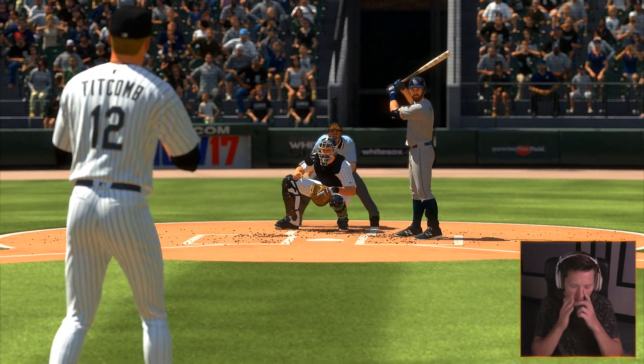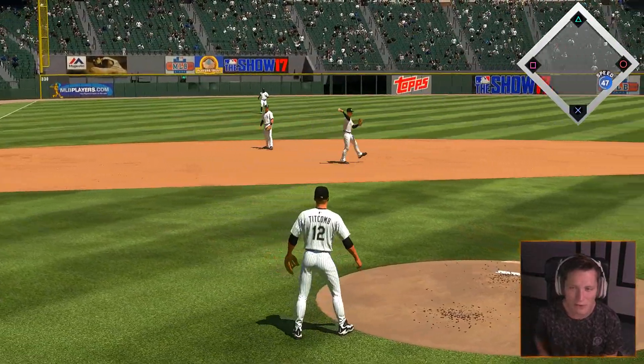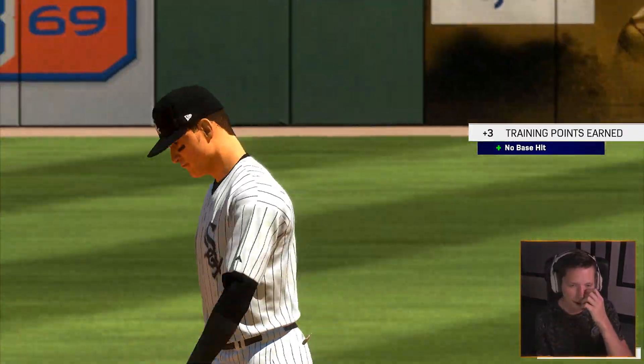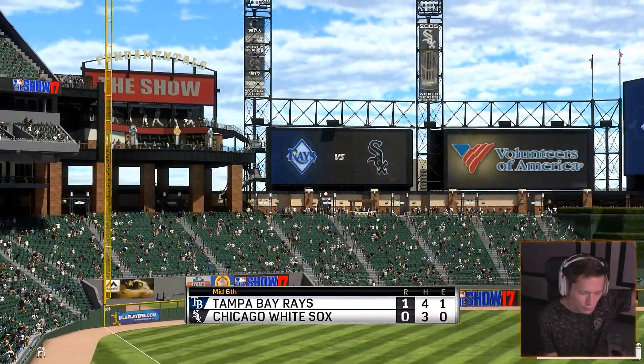That outside slider always works. He's still got a piece of it. Finally the third baseman's going to make a play. I thought he had a club out there instead of a glove — he was like missing everything and swatting stuff away. Holy cow.